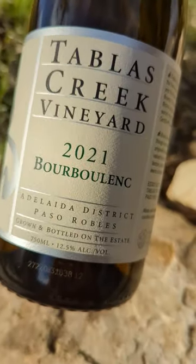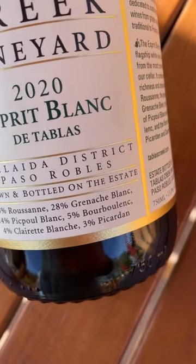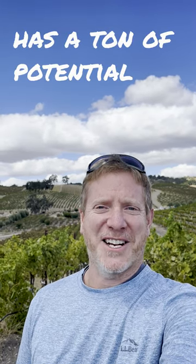We've used it both on its own and it also has a lot of potential in our blends. It made it into the Esprit de Tablas Blanc for the first time in 2020. So it's one of the rare ones, one of the ones that's new to California, but something that we think has a ton of potential.